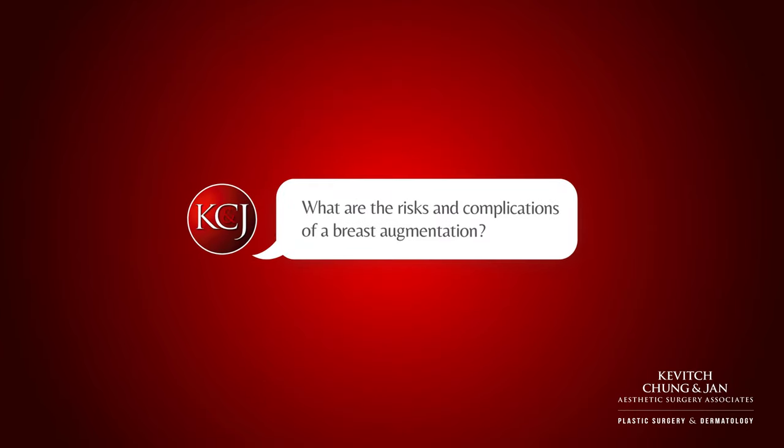What are the risks and complications of a breast augmentation? General complications include risk of bleeding and infection, but with meticulous technique and gentle care those risks can be dramatically reduced. Another risk involves scar tissue formation, or what can be called capsular contracture — that's when scar tissue develops around the implant. With gentle technique and the use of a Keller funnel, which allows a no-touch technique, I can put the implant in without having it touch any skin or material that can contribute to that scar tissue or capsule, dramatically reducing that risk.